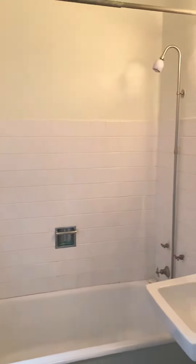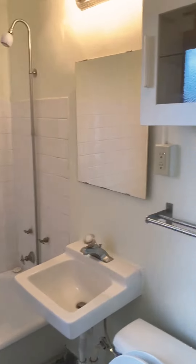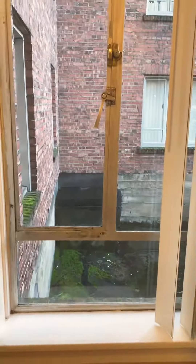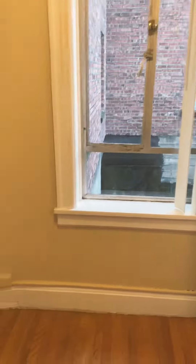And then to your right you have the restroom, full shower, and you have this cute little window entryway here where you could put maybe like a bench or a shoe rack.